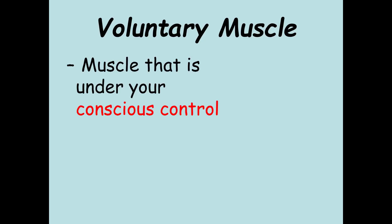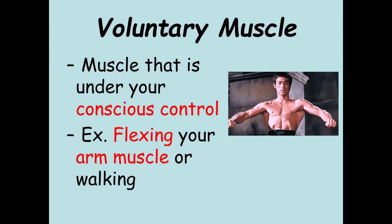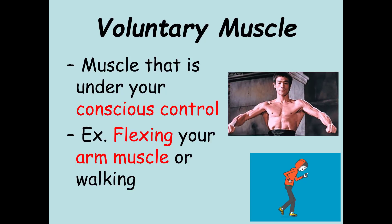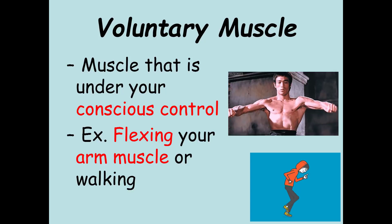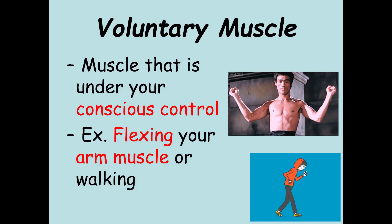A very different type is voluntary muscle tissue — muscle tissue that is under your conscious control. For instance, flexing your arm or your bicep, or walking. Any type of movement where you are thinking about it and consciously doing something — that muscle being used is considered voluntary muscle.